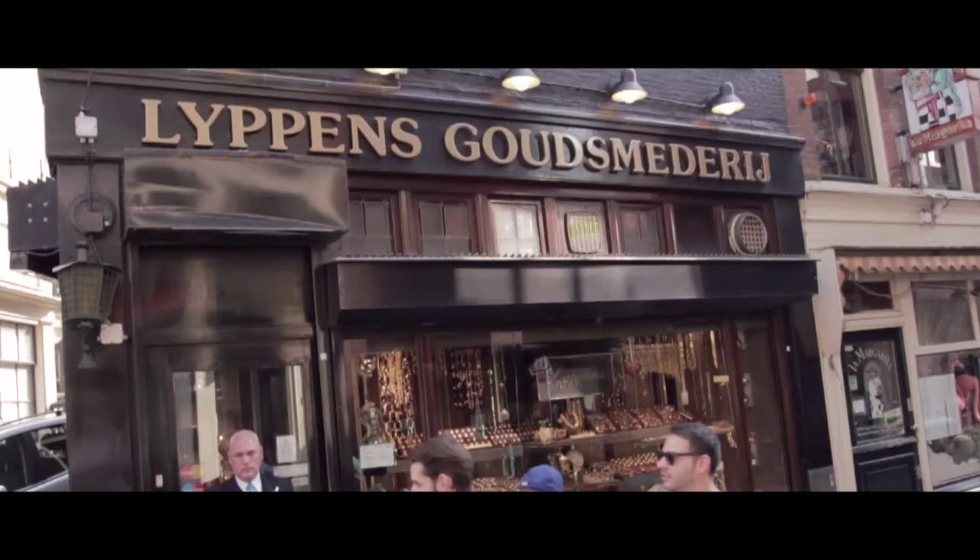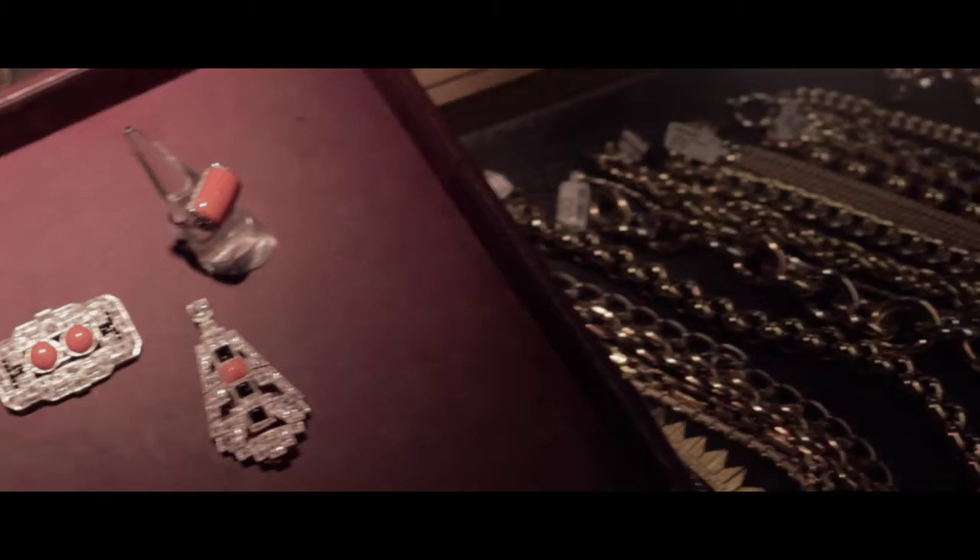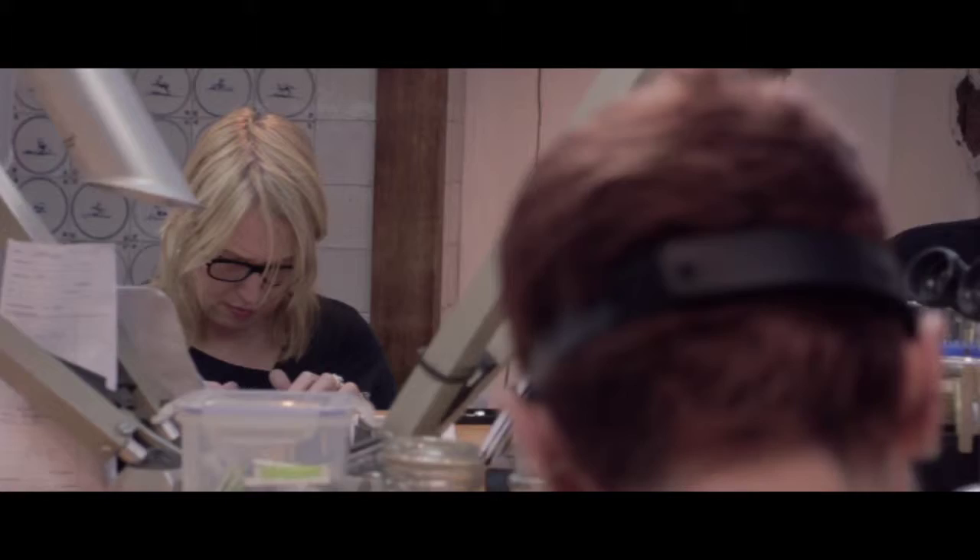Across from here is Lippens Jewellers, a real Amsterdam institution. This family business is a buzzing treasure trove. You'll always find what you're looking for in their extensive collection of antique and modern jewellery, not forgetting the fine table silver.